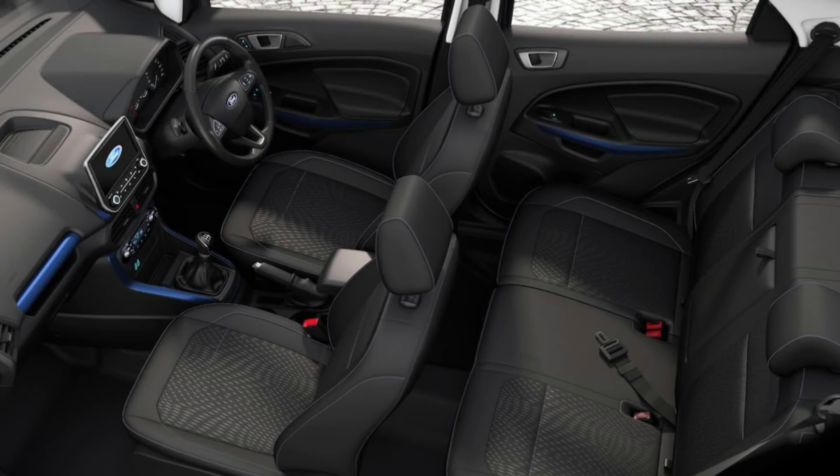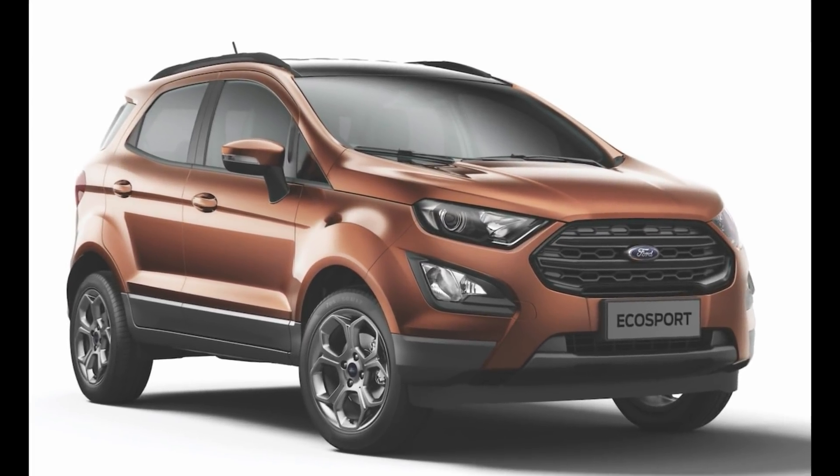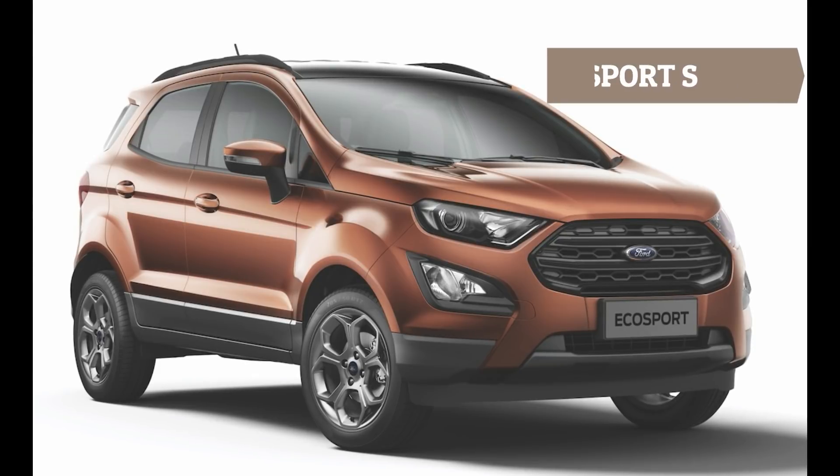On the inside, the Signature gets blue accents for the seat stitching, the central console, and the instrumentation panel. The second version is the EcoSport S.